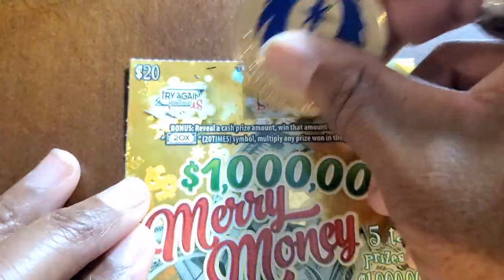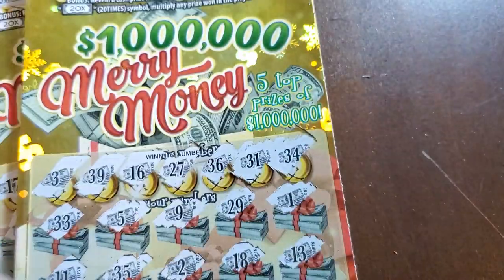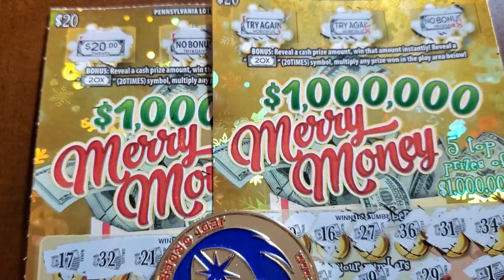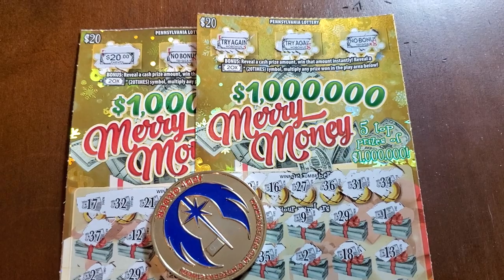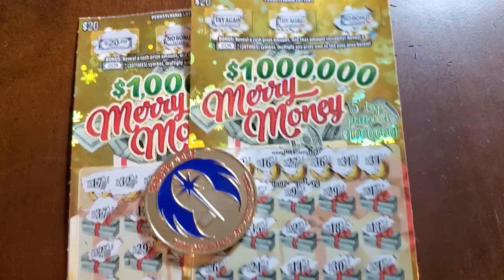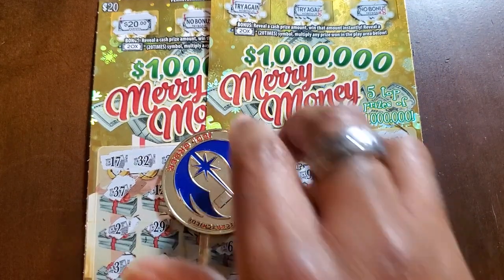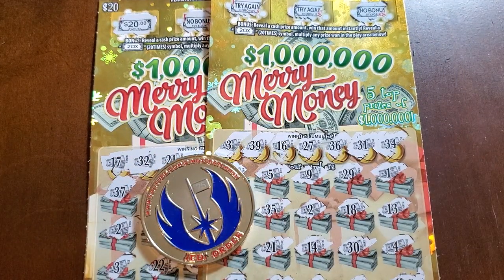Let's check our top: try again, try again, and no bonus. Not bad — we got 2 out of 3 winners, so we did walk away with a profit. $60 session, we got $70 back. We got 1 symbol hit and 1 bonus hit at the top. Thank you for watching — please play responsibly and have a good one.